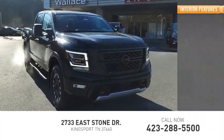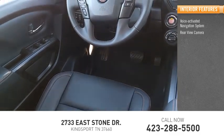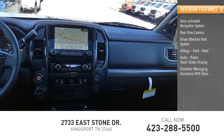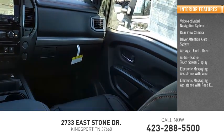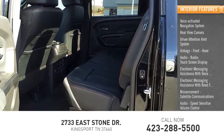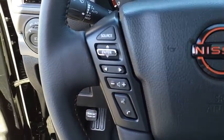Inside you'll find a voice-activated navigation system, rear view camera, driver attention alert system, airbags with front knee, audio radio with touch screen display, electronic messaging assistance with voice recognition, electronic messaging assistance with read function, Nissan Connect, satellite communications audio, speed sensitive volume control, and transmission temperature gauge.